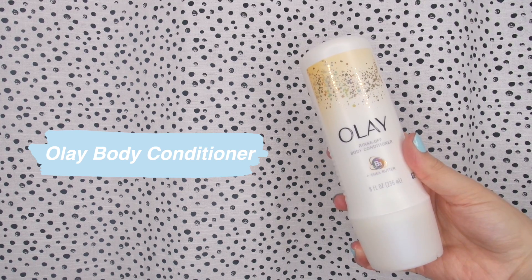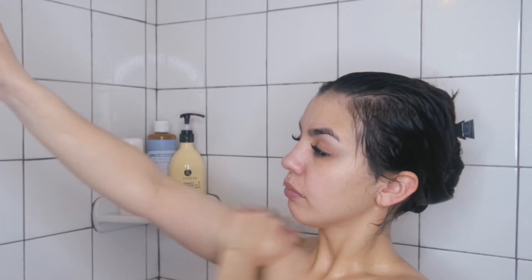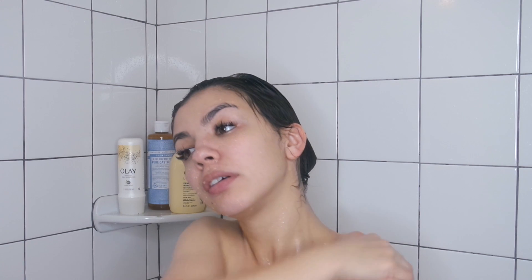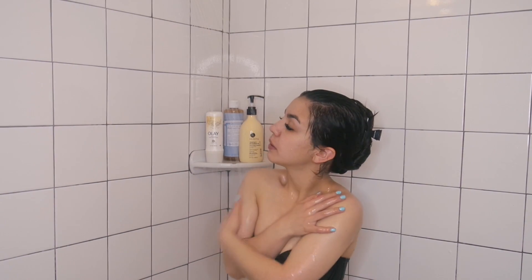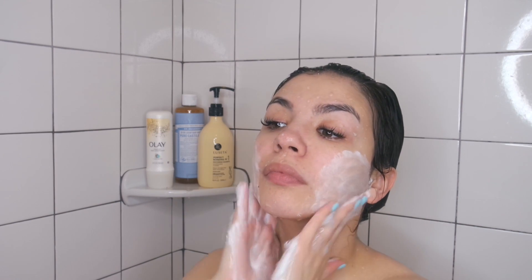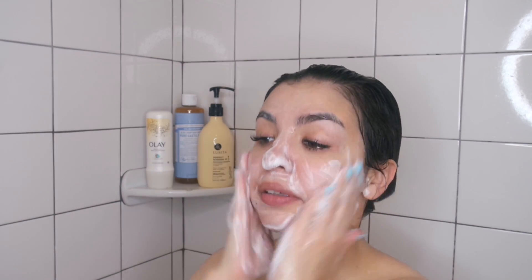I recently started using this Olay body conditioner. I got it at Target but you can also get it on Amazon, and I'll link it below. It is so amazing — you just rub it on your body, then rinse it off right after, and it makes your skin feel really, really smooth. Then I wash my face. I save this for last so I don't get any shampoo or conditioner on my face — and if I do, I can just rinse it off and clean it with my face wash.